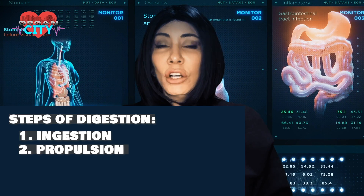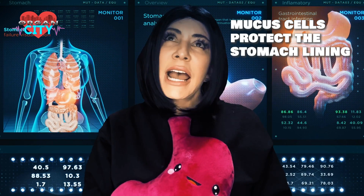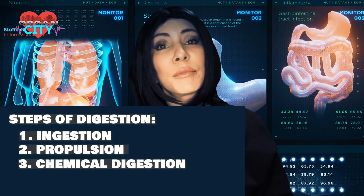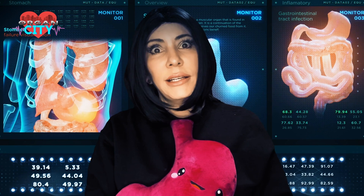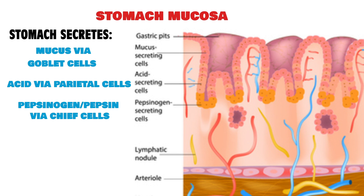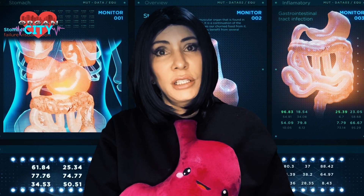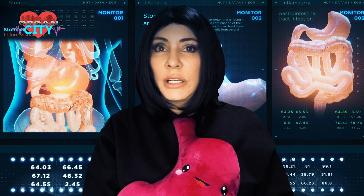The esophagus sends food to the stomach. Mucus cells in the stomach produce a protective layer for the epithelium. Parietal cells secrete an acid that performs chemical digestion and kills some bad bacteria. The stomach also secretes pepsin and some lipase. Then the stomach muscles churn the food — this is called mechanical digestion — further breaking it down before sending it to the small intestine.